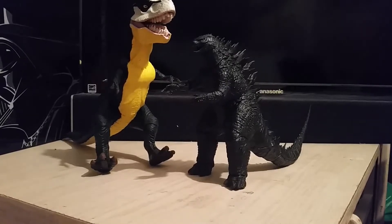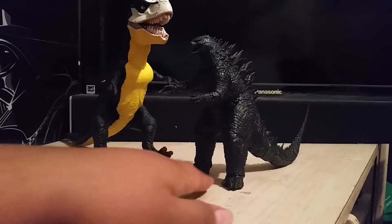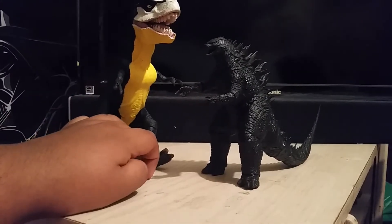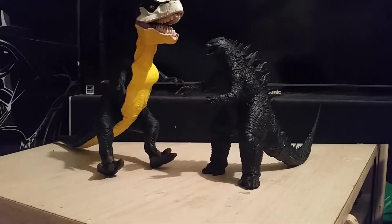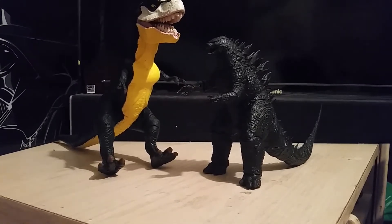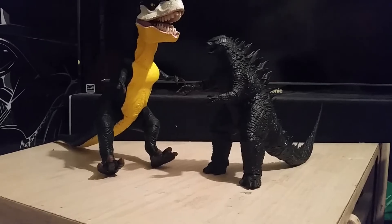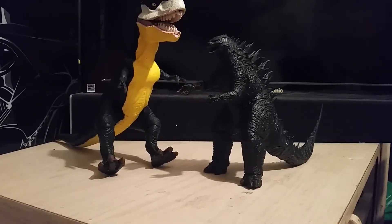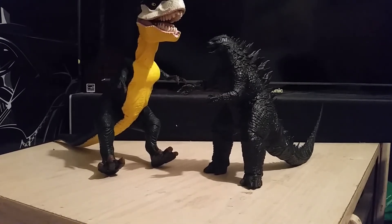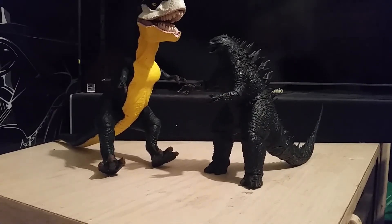We won't see anything new until next year, but hey, that's about it. Thank you for watching this review on the NECA 2014 Godzilla, made by Legendary. I made this video because Kong is coming out soon, just in case you don't know. All right, hope you guys have a good day, and I'll see you guys next time — see ya!